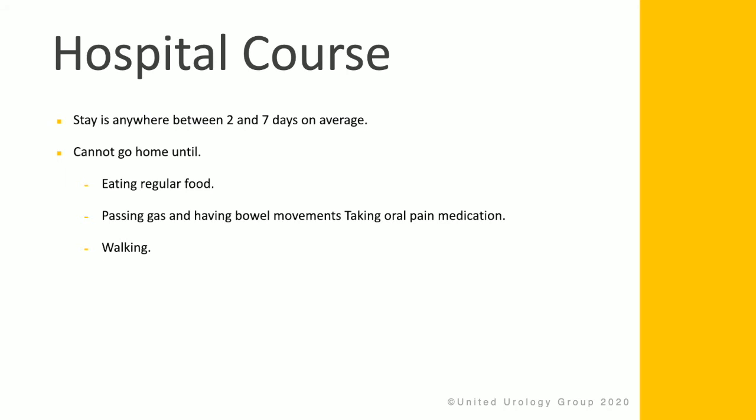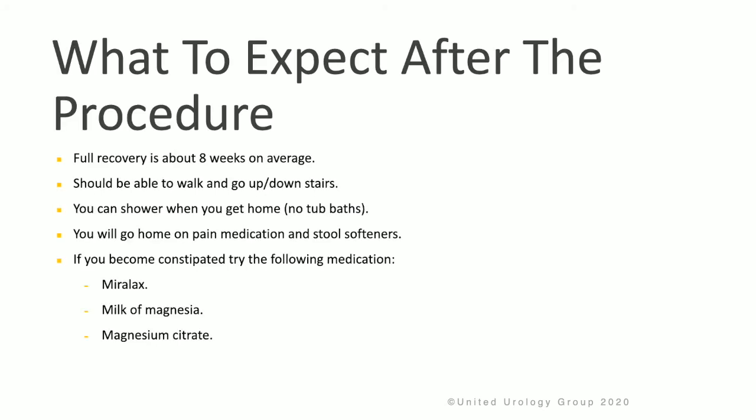You cannot be discharged unless you're eating regular food, passing gas and having bowel movements, up and walking around, and your pain is under good control. Full recovery is about eight weeks after the surgery. You should be able to walk and go up and down stairs at the time of discharge. You can shower when you get home, but we recommend no bathtub. You'll go home with pain medication, and it's important to always take stool softeners with this pain medication.